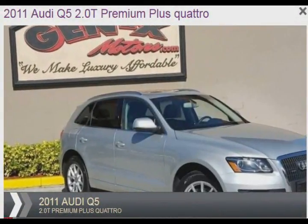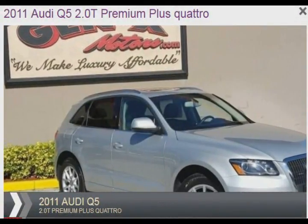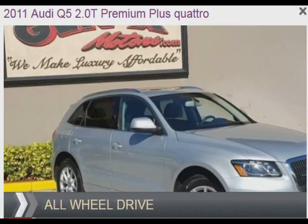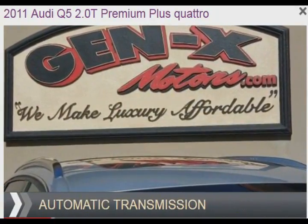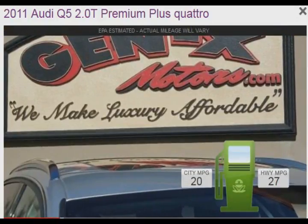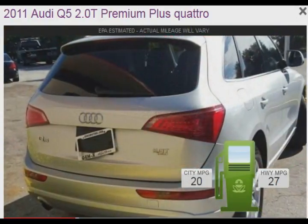This is a used 2011 Audi Q5. It's powered by all-wheel drive, a 2-liter, 4-cylinder engine, and an automatic transmission. Great fuel efficiency saves you money by requiring fewer trips to the gas station.